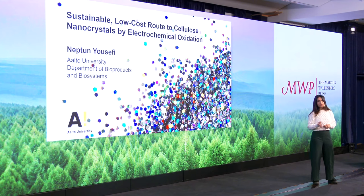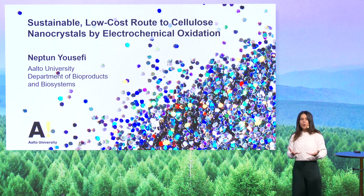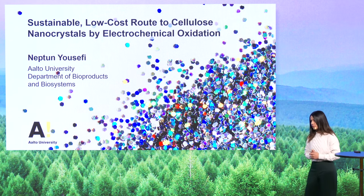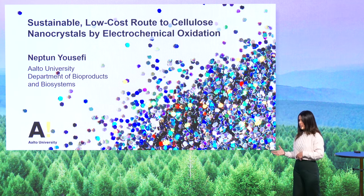They're derived from cellulose, and you can think of them as short, rigid rods of crystalline cellulose. Now, you might wonder, why aren't they already taking over the market? Well, here's the twist: the production of those cellulose nanocrystals currently leads to very low yields of 25%, which is limiting their widespread use.